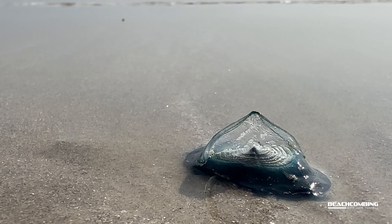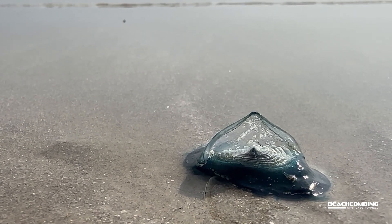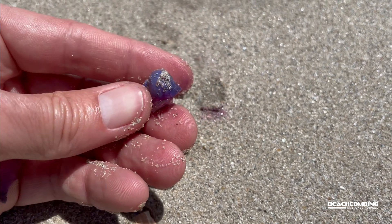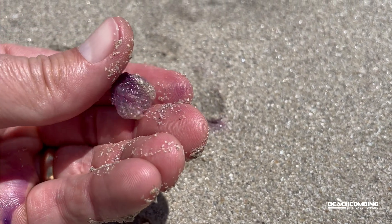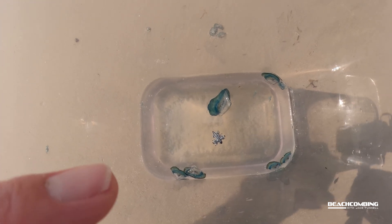Some of the other things that we'll find washed up with these are the by-the-wind sailors. We also find the storm snails, the purple storm snails. There's no human value to them — we can't eat them. They're found in tropical waters around the world.